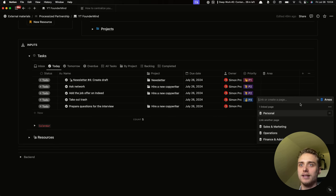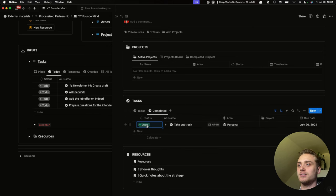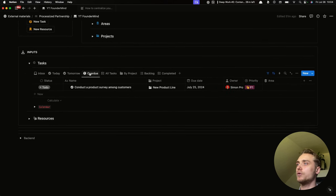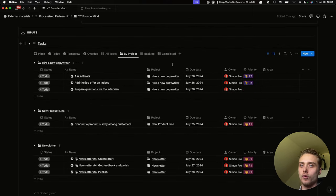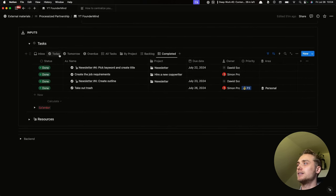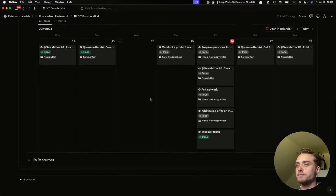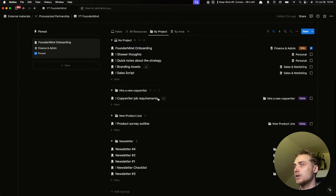For example, we could organize a task by connecting it to the personal area, and then when we enter the personal area we can see this task there. When we complete it, we see the history of the entire area — all the work done in that area. We have different views: tomorrow view, overview view, all tasks, group by project — so you see the big picture of all the work supposed to be done — the backlog, and all completed tasks. We also have a calendar where you can quickly reschedule or schedule meetings. All the work is in one place.